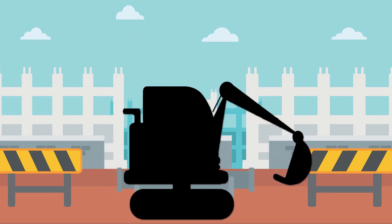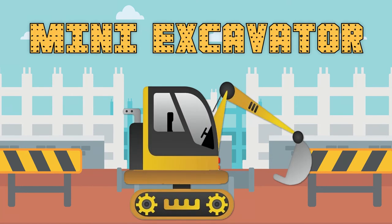This construction vehicle has a smaller boom arm and bucket for digging. Do you know what this one is called? Exactly! It's a mini excavator!